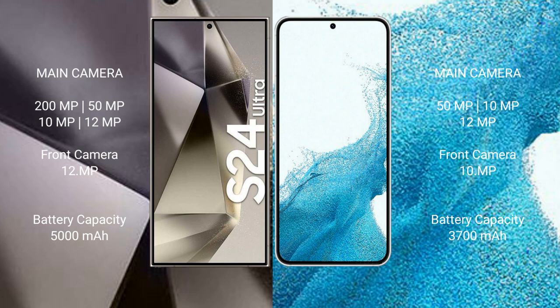The Samsung Galaxy S22 has a 3700mAh battery with 25W fast charging support.